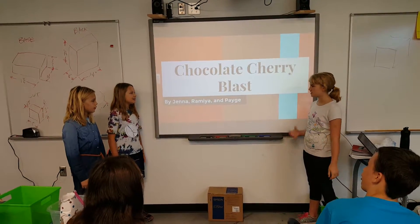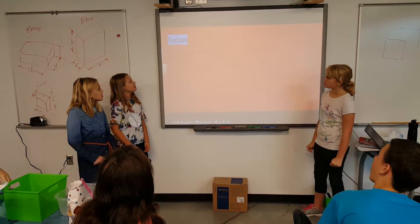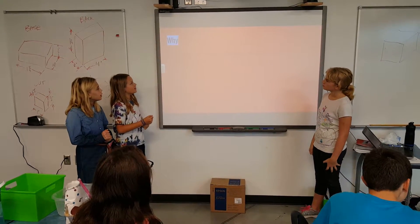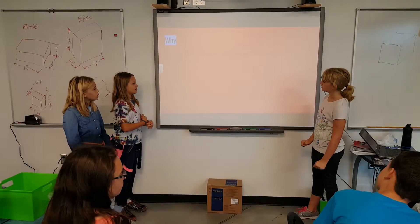Chocolate Cherry Blast by Jenna, Maya, and Paige. Texture: it's creamy, but nice and icy. We made this later because we thought it sounded good and it would attract attention.